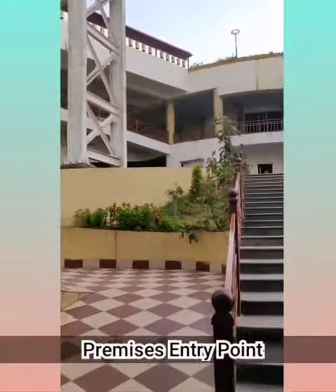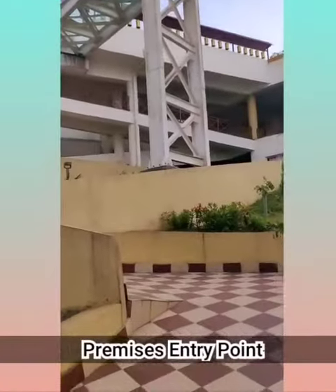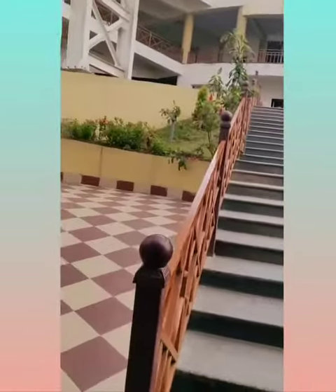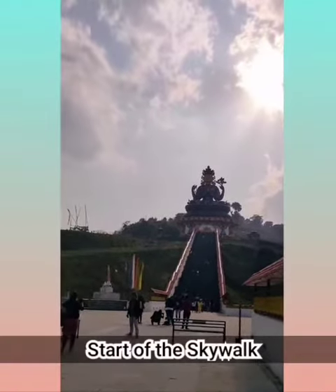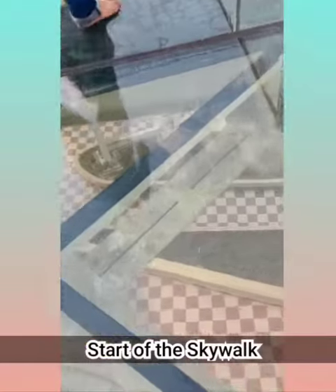Here we are at the skywalk — this is the entrance. There are two ways to get up: you can either go by the slope or by the stairs. Now we are at the skywalk and this is the Buddhaji, and the skywalk starts from here. You have to remove your shoes while entering.